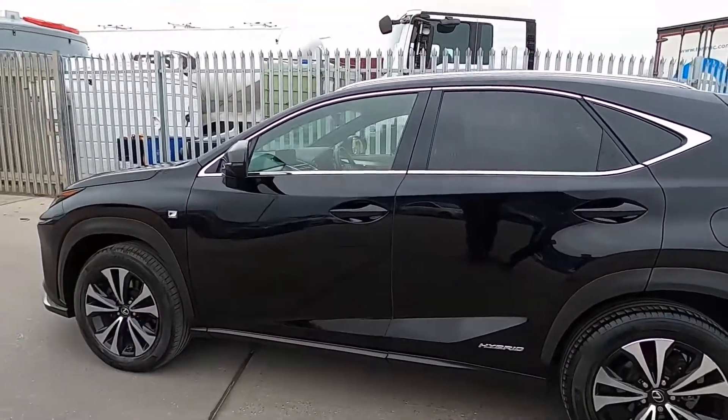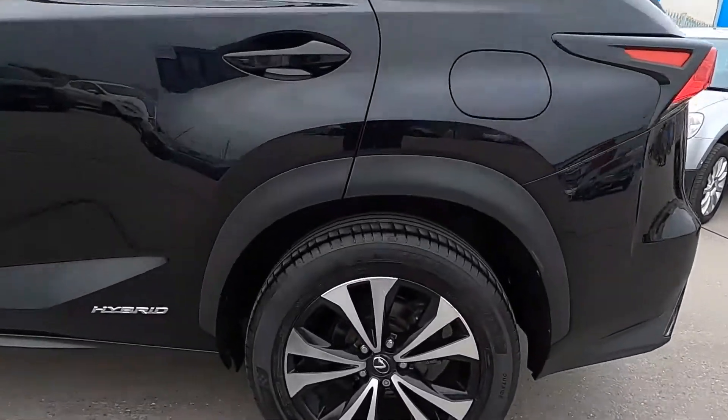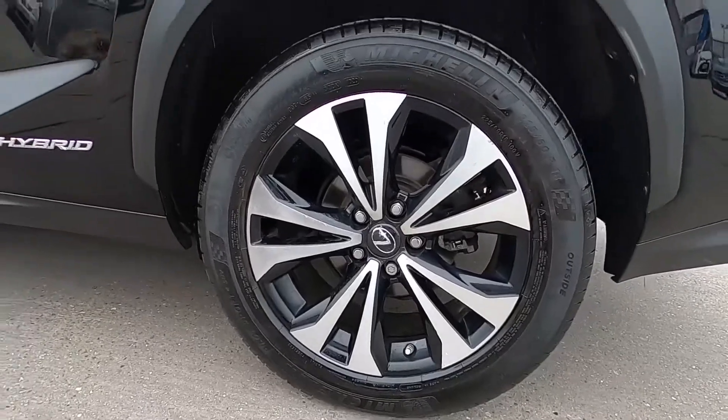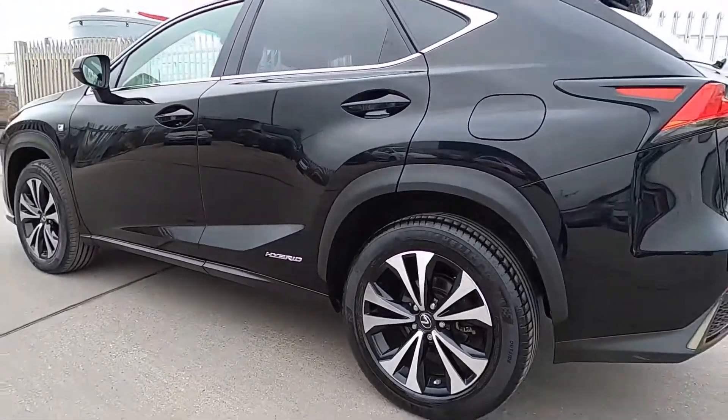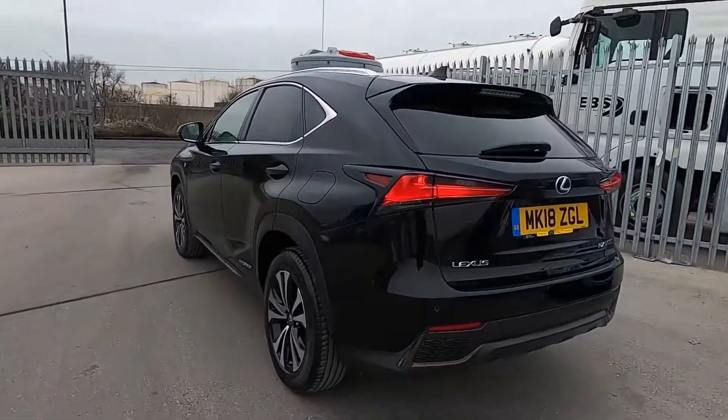You've also got the hybrid badge at the bottom of the rear doors because this model is a hybrid vehicle, so it's super efficient and it means you can drive the car just using electric power at low speeds. It's nice and comfortable and practical inside as well — you've got plenty of room on board.